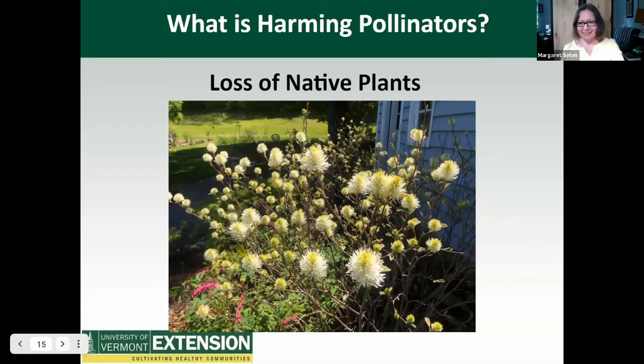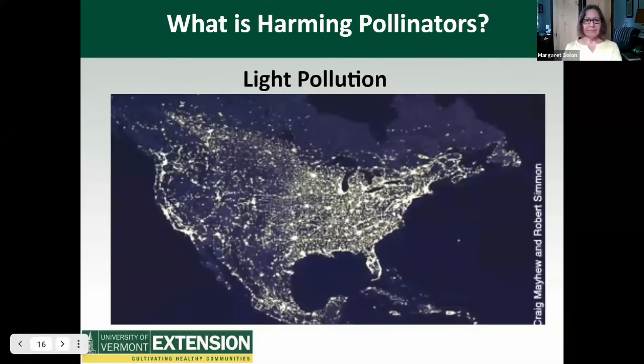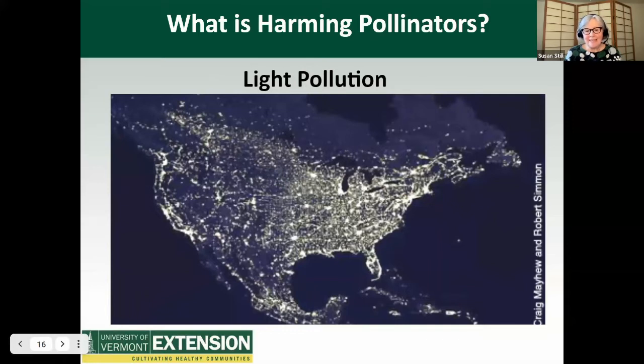Light pollution: pollination goes on at night too. Artificial lights disorient moths, and research has found that this can impair finding mates, evading predators, and pollinating plants. A recent study found that nocturnal visits to plants was reduced by 62% in areas with artificial illumination compared to dark areas. One thing you can do to mitigate that is to use yellow light. Take a look at how you can reduce outdoor lighting, as some colors like yellow are less harmful.